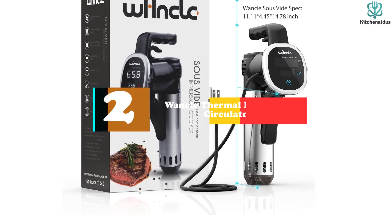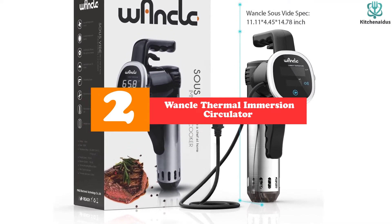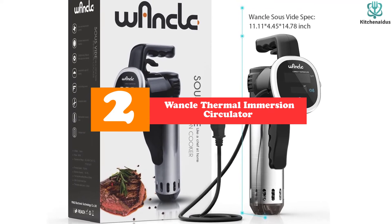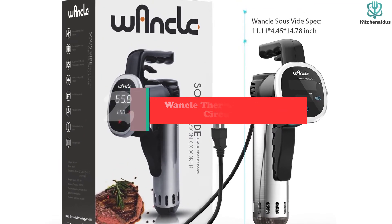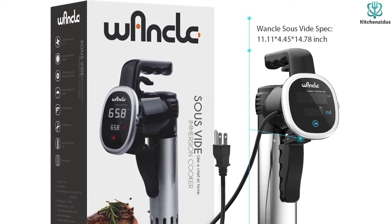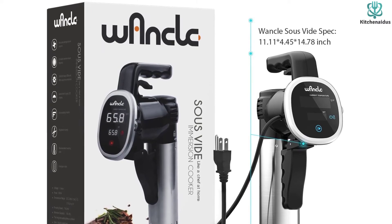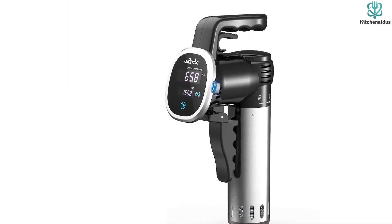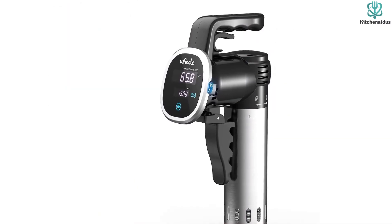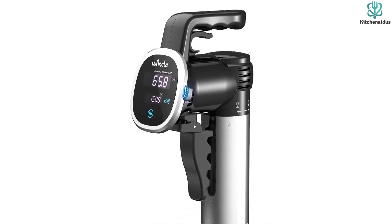At number 2, we have the Wankle Thermal Immersion Circulator. If you are shopping on a budget and don't mind a fairly bare-bones option, we strongly recommend considering the Wankle Thermal Immersion Circulator. This machine usually retails for quite a bit less than the top models, and we found that you can make some absolutely delicious meals with it. Its circulation pump performed impressively well in our tests, and it's pretty easy to use once you become accustomed to the interface.